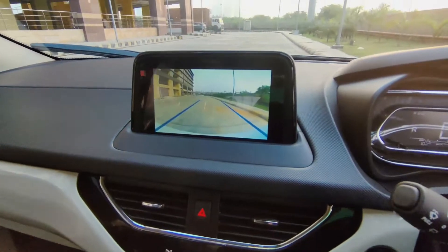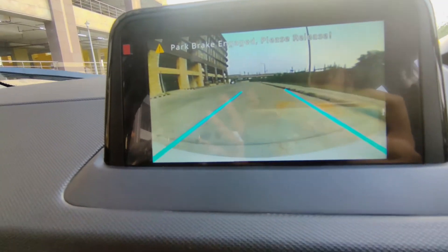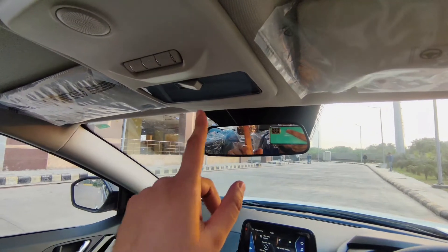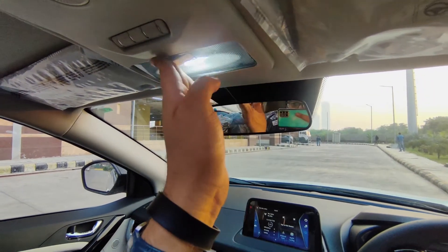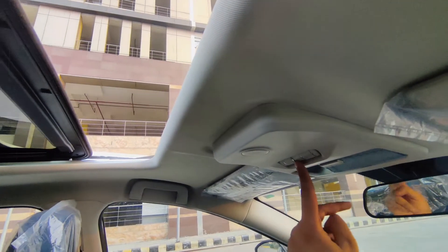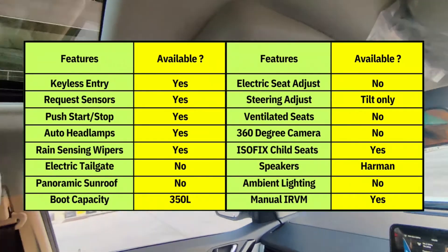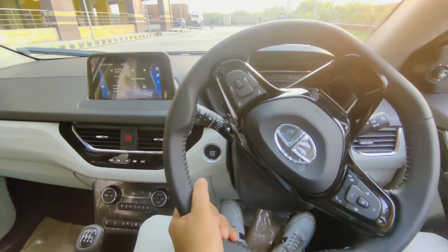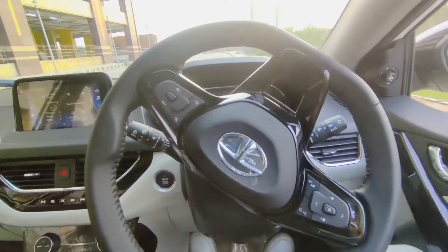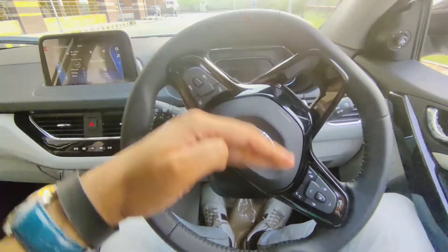You get steering-mounted controls for infotainment on the right side and MID controls on the left. There is a reverse parking camera, though the camera quality is okay — comparing it to Hyundai and MG, the quality and adaptive guidelines have also been given. On the top you get a manually adjustable day/night rearview mirror. The sunroof controls are present and I have opened it. The steering offers good feedback, and for adjustment you only get tilt adjustment — height adjustment only.